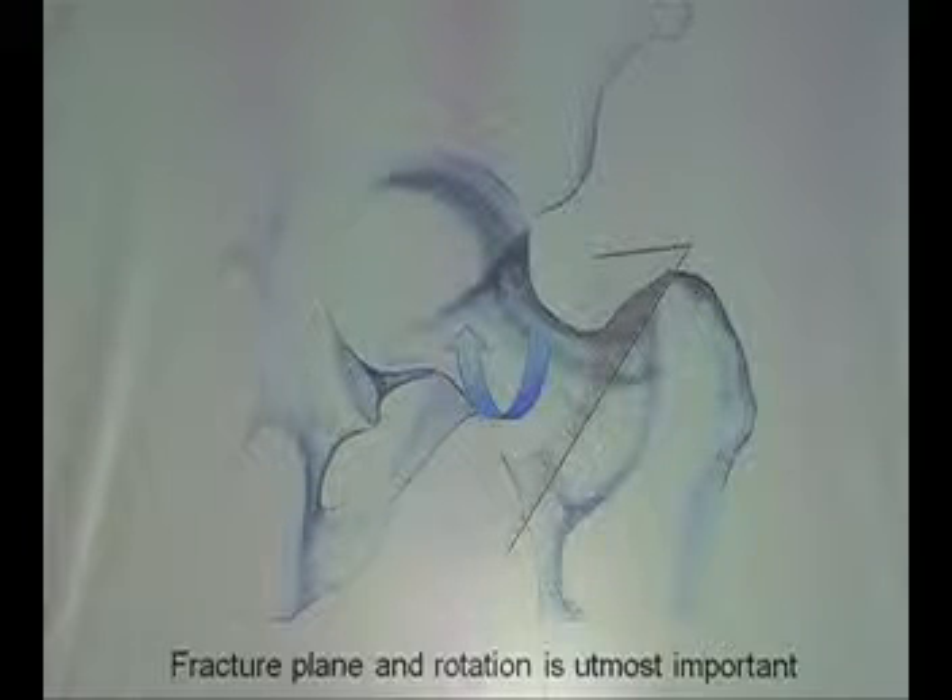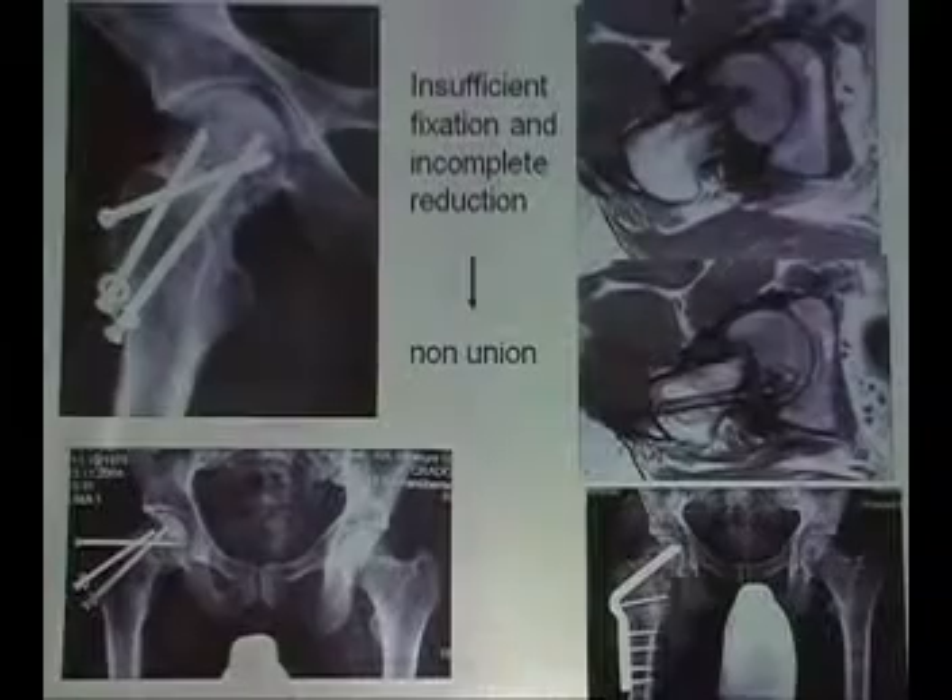The important thing is that you don't do any rotation and you keep the fracture plane not in a steep one — you have to transfer it to a horizontal one.